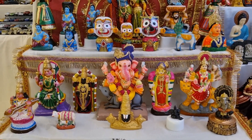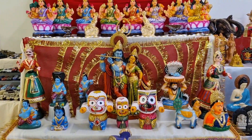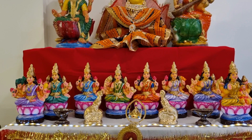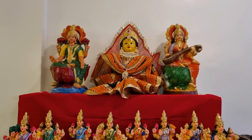Along with Krishna idols we have Balabhadra Swami, Subhadra Devi, and Jagannath Swami of Puri Temple, Odisha. The Ashtalakshmis have been kept in the fourth step. The Kalasam has been decorated as Goddess Parvati and kept along with Lakshmi Devi and Saraswati Devi.